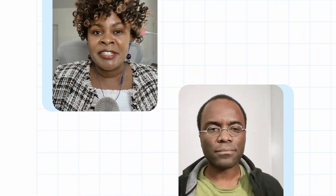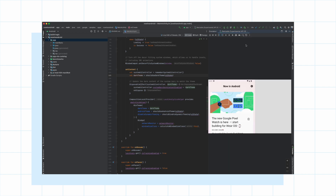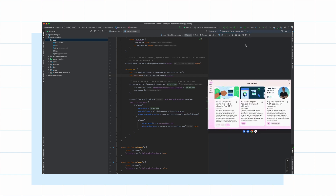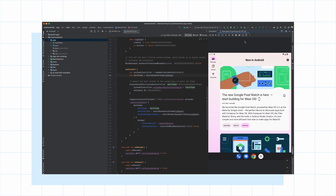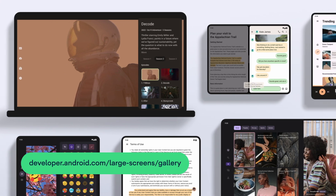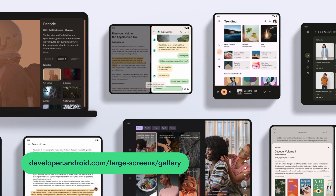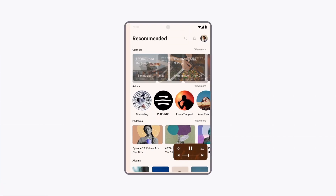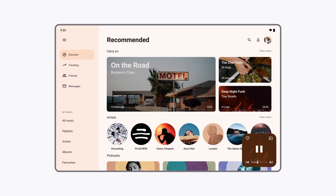How is Google helping developers get their apps large screen ready? There are two buckets. One is tooling — that's Jetpack Window Manager, but also the resizable emulator so you can see your app across a variety of form factors. The second is guidance — everything from the quality guidelines to the canonical layouts, the large screen gallery, and finally case studies so you can see what other developers have done and what to aspire to.